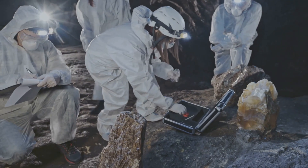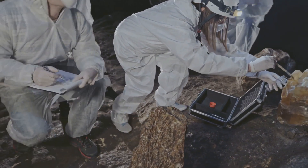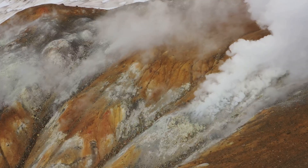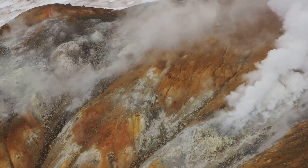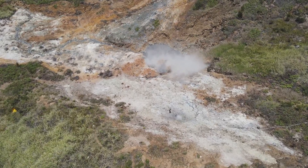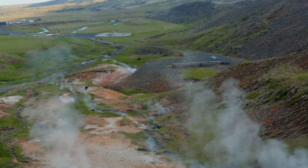Monitoring the magma chamber is crucial for understanding the potential risks posed by the Yellowstone supervolcano. Scientists utilize a variety of techniques to track the movement of magma, the release of gases, and the deformation of the ground surface, all of which can provide clues about the state of the slumbering giant below.